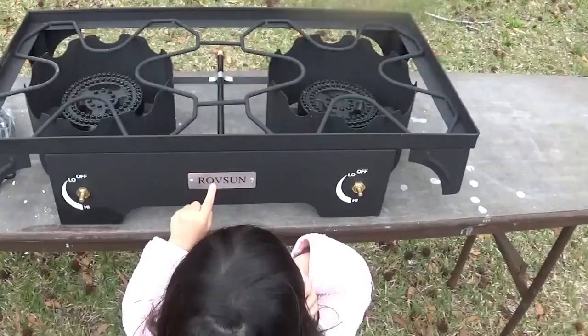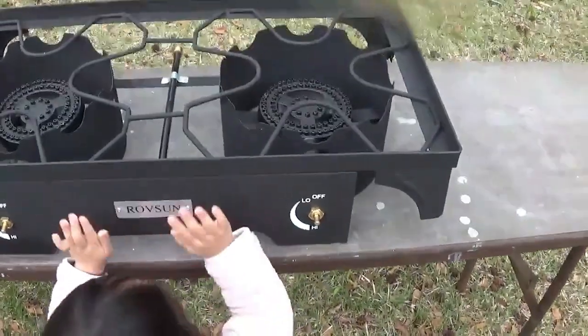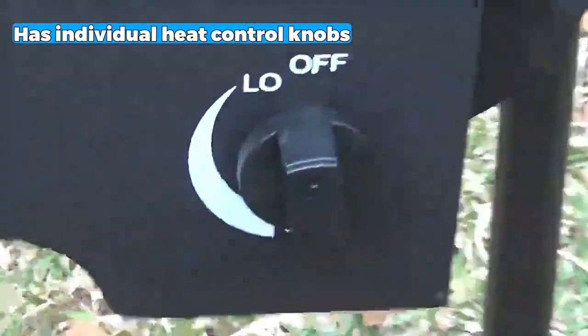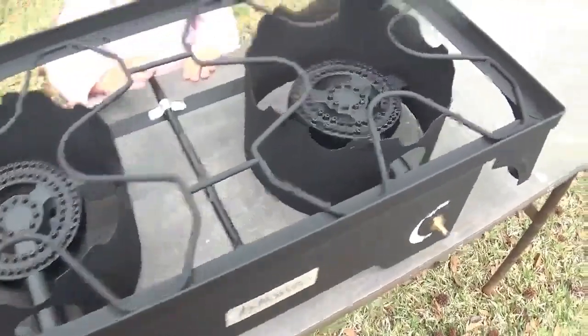Next is the Best Construction option: the Rovson 2 Burner Stove. You can prepare large meals effortlessly with two separate burners, each providing 75,000 BTU. The individual heat control knobs ensure precise temperature adjustments for different cooking techniques like frying, steaming, and wok cooking.